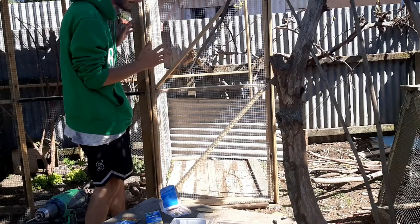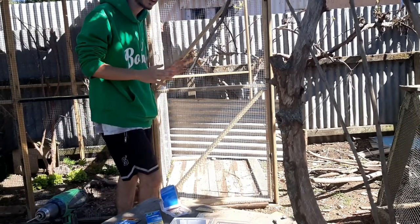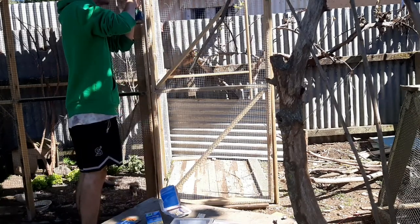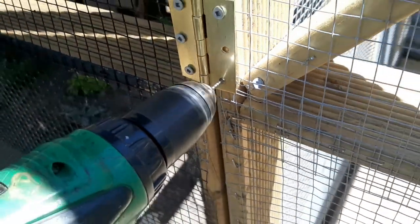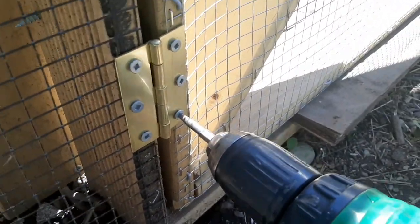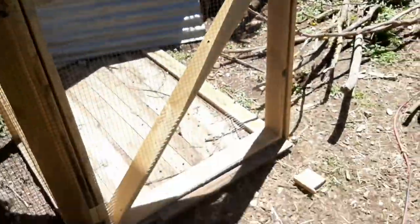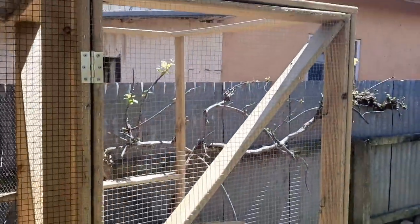That is one perfect fit! I have something on the bottom just to raise it up slightly so that it's not touching the bottom. All three hinges are in and it looks amazing — just got to take off that bottom support and see how well it swings open.